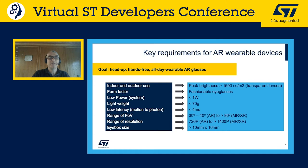Due to some technical difficulties, Eduardo is taking over as backup presenter. Marco was describing key requirements for AR wearable devices, and we'll quickly summarize the key requirements we've gathered working with key partners.